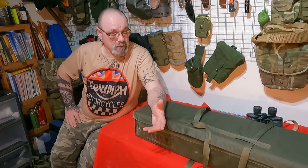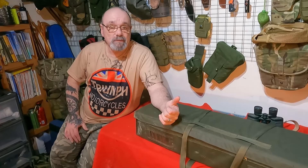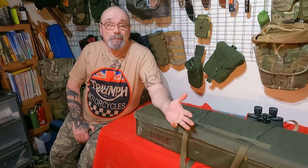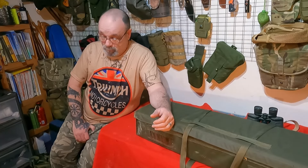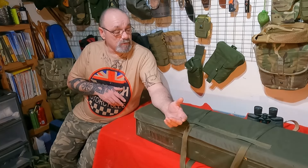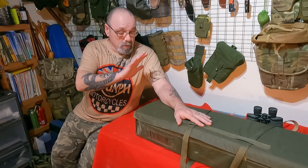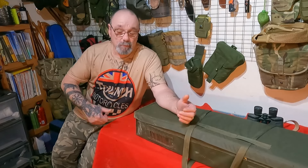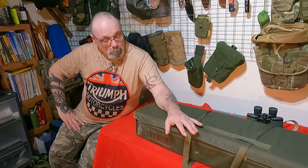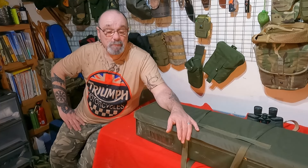That is my basic in-car survival kit. It's designed to cover a couple of days or so in the car in an emergency, or if I'm having to tab home. Hopefully that's given you some ideas. You don't need two separate bags - you can put everything into a simple bergen, one bag ready to grab and go out of the vehicle. Mine's a bit more in-depth because I do a lot more - simple as that.